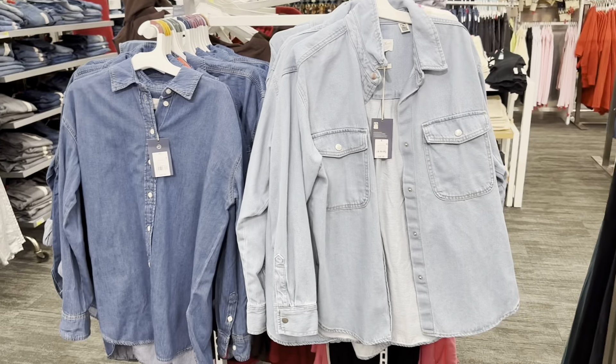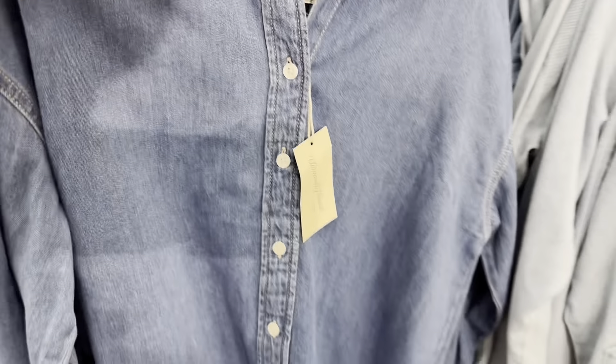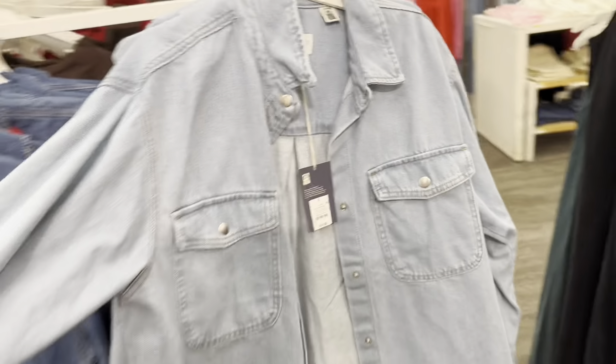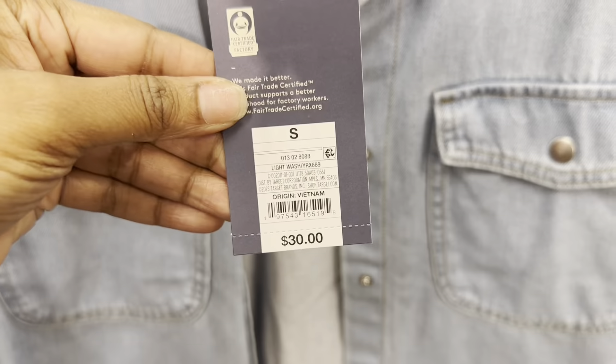If you're looking for any denim shirts, this one is going for $25 — a very classic style. And this one is more like a jacket with double pockets, going for $30.